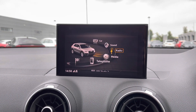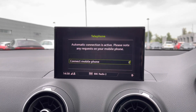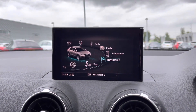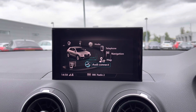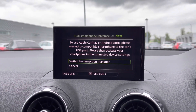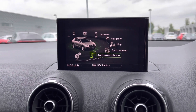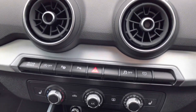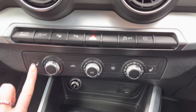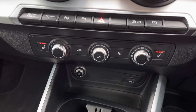We also have the full DAB digital radio, Bluetooth telephone connectivity and this model also features the Audi smartphone interface with Apple CarPlay and Android Auto. This allows the driver to safely use their phone's features directly to the MMI display. We also have Audi Connect fitted. This vehicle comes with manual air conditioning and we also have front heated seats which are controlled to three intensity levels. This is a fantastic upgrade.